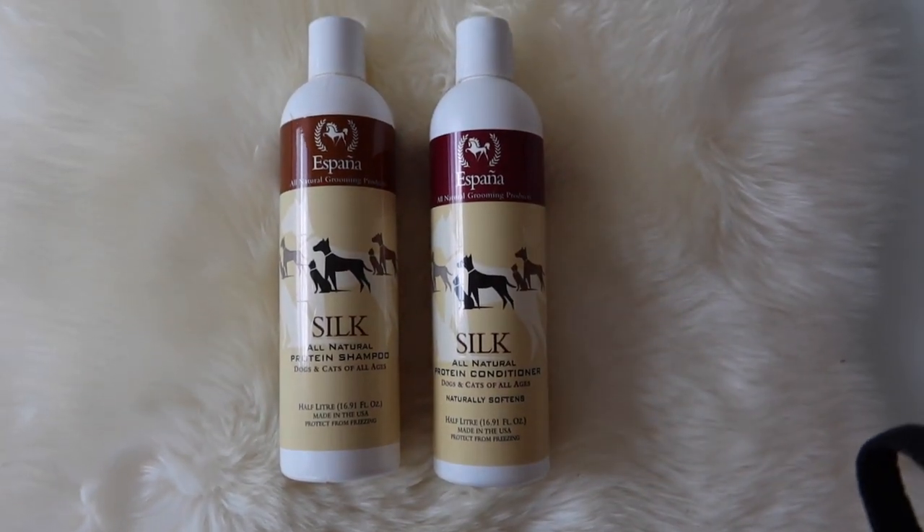If you have a dog with finer hair you will not need as much heavy conditioner but this works so so well. Now these do have a synthetic fragrance so sometimes I use them and sometimes I don't. Lola is very very sensitive so I often use something that is completely natural and fragrance free on her. As far as a fragrance free shampoo and conditioner, what I use is a brand called Espana Silk — this is the Espana Silk all-natural protein shampoo.